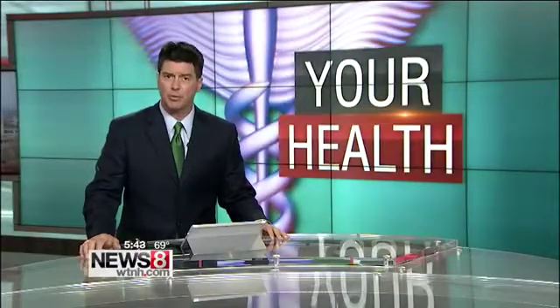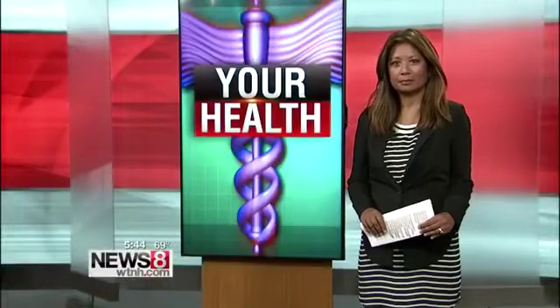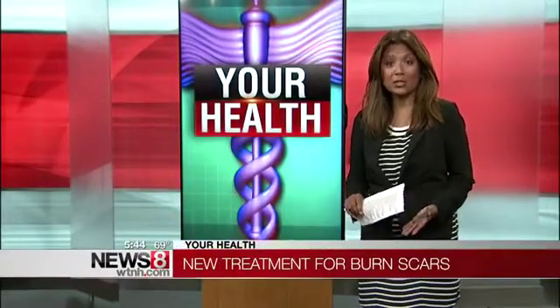In your health news tonight, a less invasive approach to treating burn scars. News 8's medical reporter Jocelyn Momenta here now with more on the latest laser procedure for burn victims. The daring treatment for burn scars has certainly evolved alongside advances in medical science over the years. Patients like Michelle Lopez are benefiting from the latest laser tool.